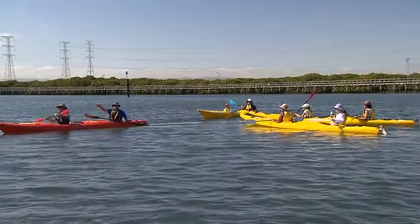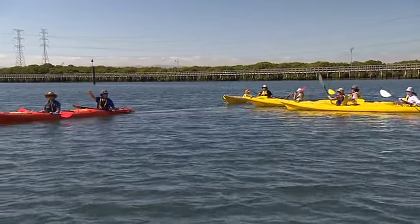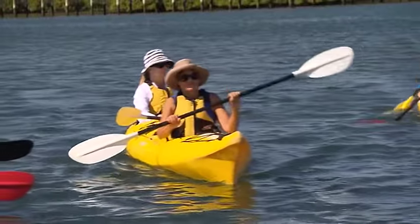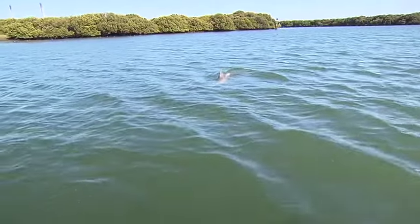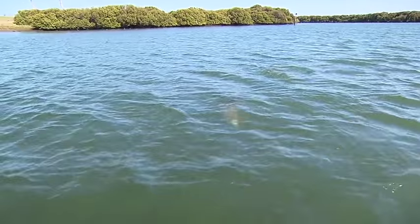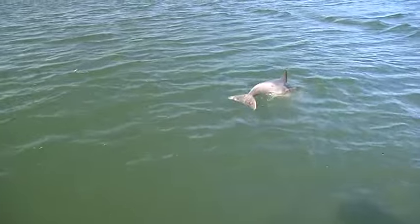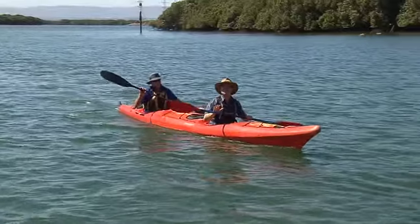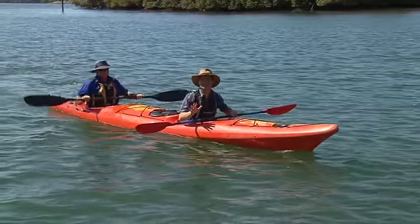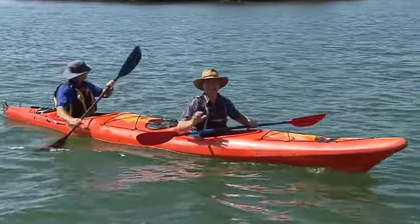We're going to turn and head this way — we've got a group of about six dolphins down here to observe first up. Here they come. This is a mother and a baby coming through here. We've got two young dolphins in the river at the moment — one's about 10 weeks old and one's just over a year old. We've been on the water for about 10 minutes and seen as many dolphins. Probably 10. Amazing.